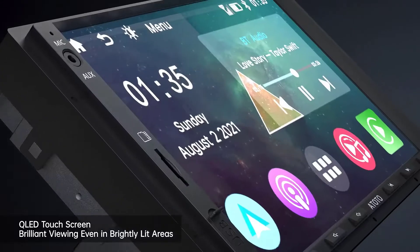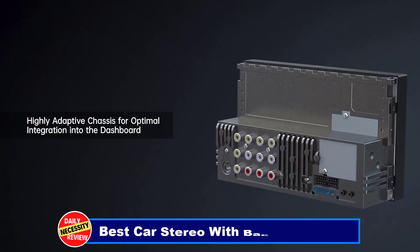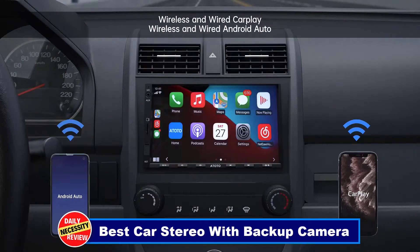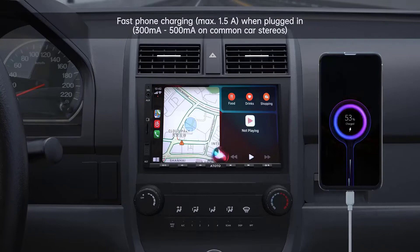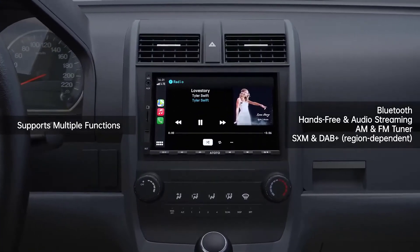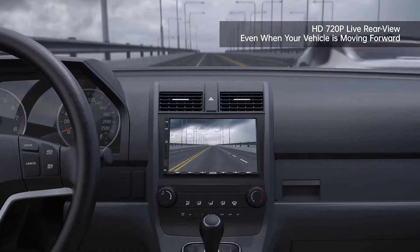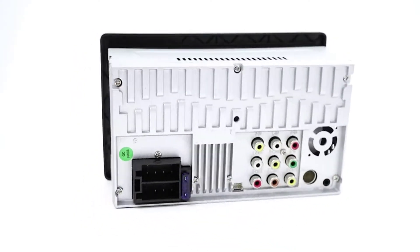A car stereo with a backup camera is a great addition to any car. Good car stereo features and technology allow you to have a more comfortable driving experience. There are many products available, each with different characteristics, benefits, and prices. To help you make an informed decision, I did extensive research, read tons of reviews, and compiled a list of the best car stereos with backup camera from reputable brands.